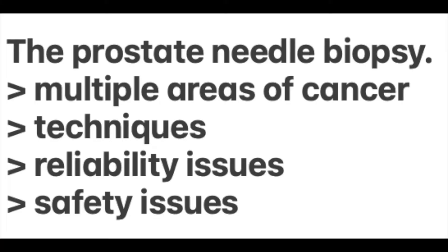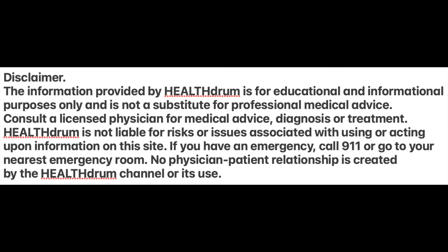So let's get into it. Here's a summary of what we will be talking about with respect to this prostate needle biopsy. There are several issues you need to be aware of: Is prostate cancer normally in more than one area? How is the biopsy done? And are there any reliability and safety concerns? Before we get into it, we have to talk about the disclaimer: the information provided by Health Drum is for educational and informational purposes only, and you should consult a licensed physician for medical advice, diagnosis and treatment.